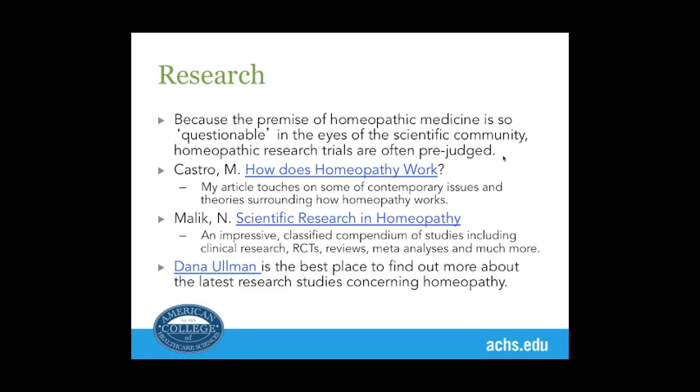Here are a few links. I've written a brief article touching on some contemporary theories — the water theories that could possibly explain homeopathy. Nancy Malik has produced a paper with around 500 studies, classified and catalogued according to whether they're clinical double-blinded trials, reviews, meta-analyses, and so on — she's the best place to go for an exhaustive list. Dana Orman has written an e-book on research in homeopathy, and his website publishes all the latest research studies.